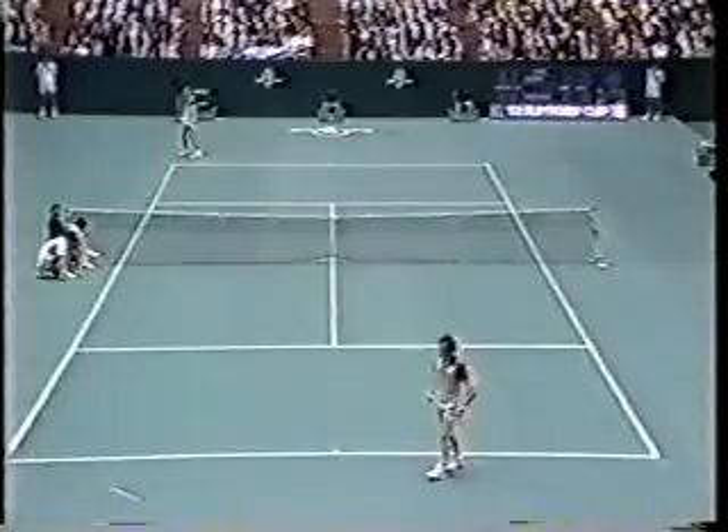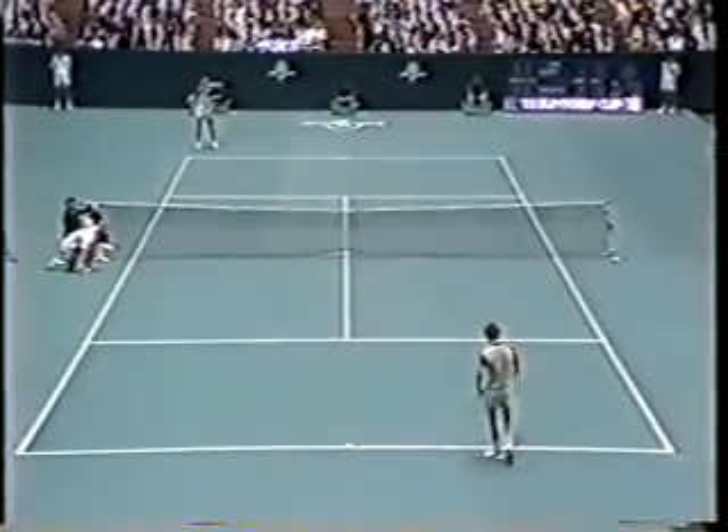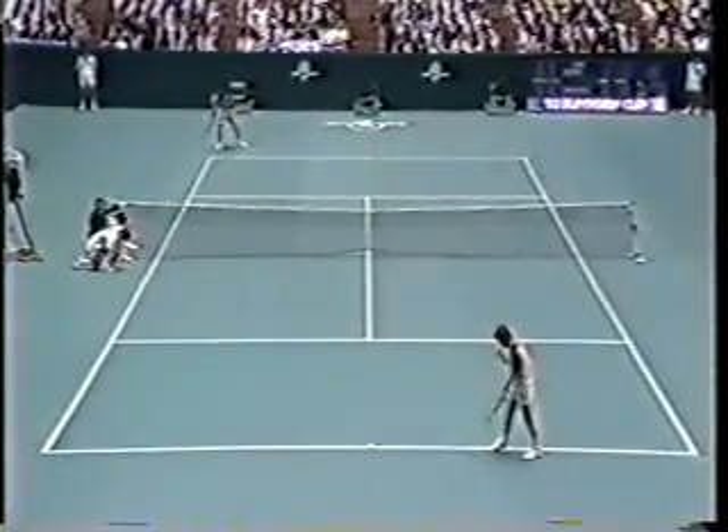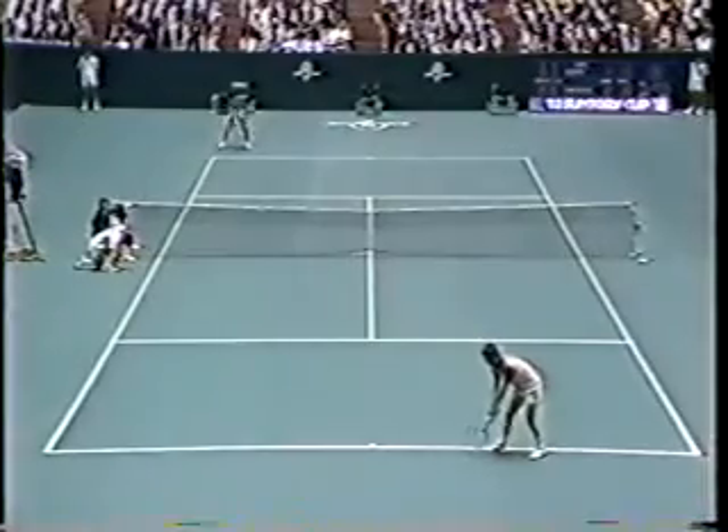This is the game of the set — good old seventh game. 4-2, Borg leading. John's got to hold serve, otherwise he's down 5-2, and really out of the set if he lost this game. Let's see what happens — 15 all, 2-4.